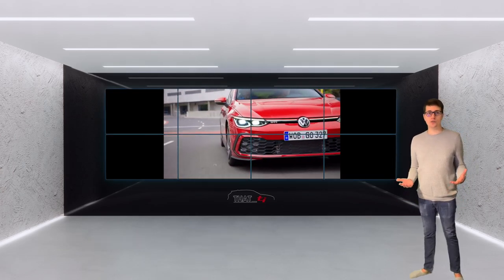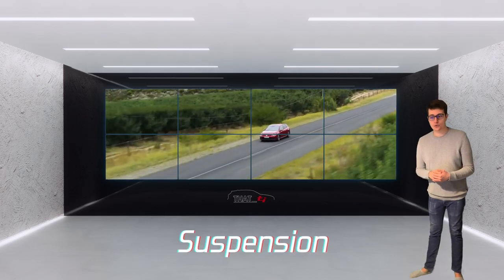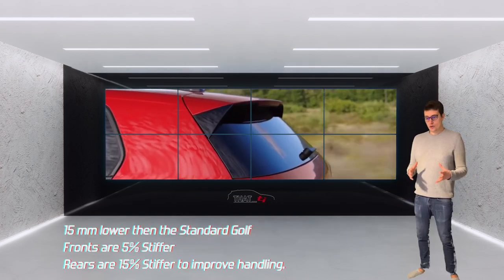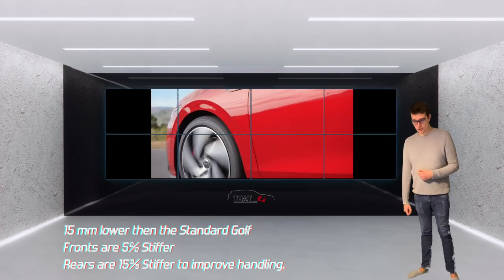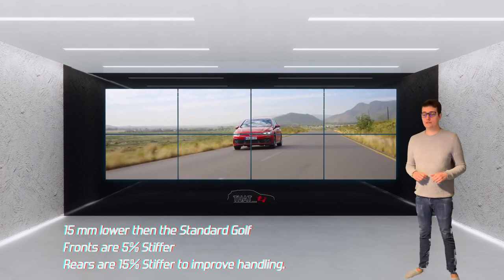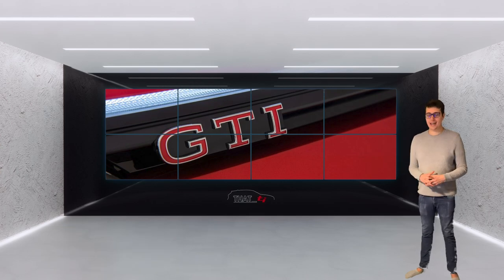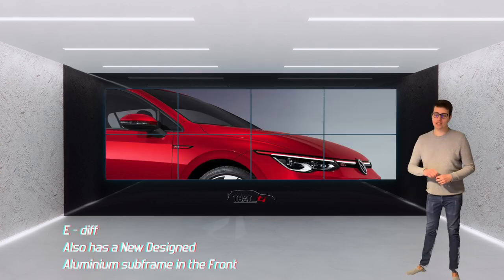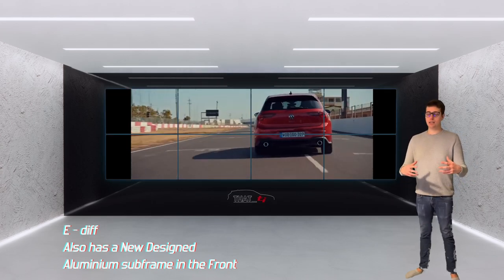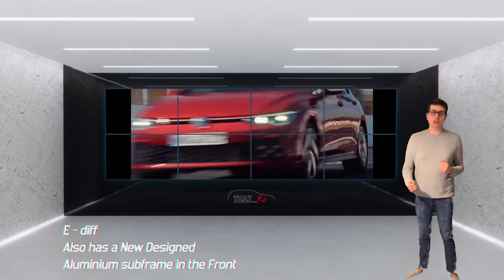That was a basic overview of the exterior and interior. Moving on to the suspension — the GTI sits lower than the standard Golf. Volkswagen have stiffened the front suspension by 5% and the rear suspension by 15% to improve overall handling. The GTI also has an electronic slip differential as standard, and this car features a new front aluminium subframe over the previous generation to allow greater stability in corners.